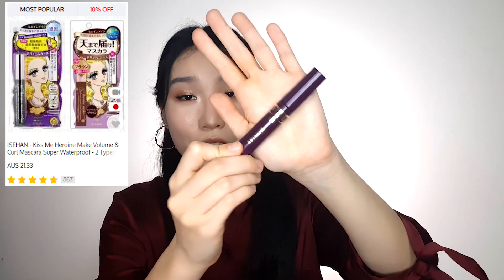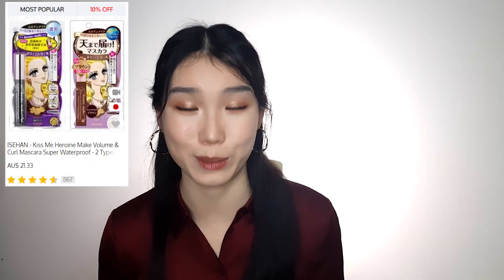The next product is this volumising and curl mascara from Kiss Me. My lashes are typical Asian lashes — short, droopy, and have difficulty holding a curl. With normal mascara, my lashes curl but within an hour they droop back down, and the mascara transfers onto my under eye, meaning within a few hours I go from glam to panda.